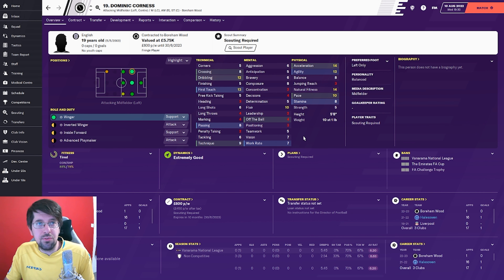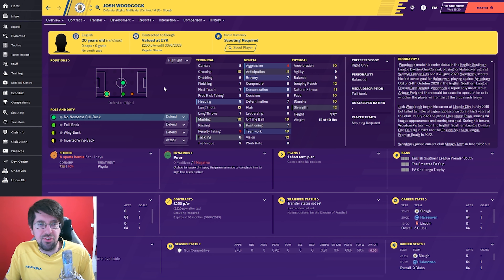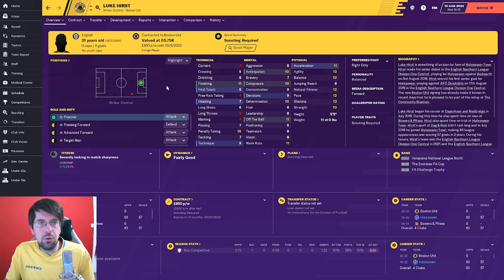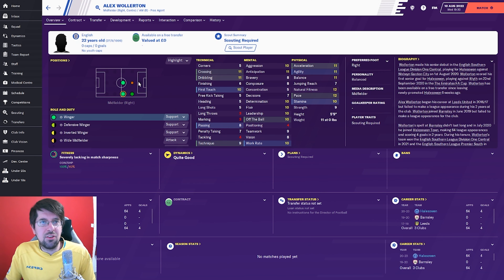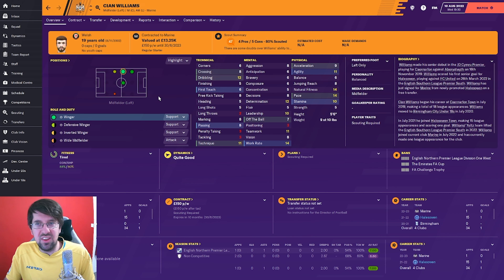We'll start off with the outgoings. First one out was Dominic Corness, he's gone to Boreham Wood. Then Harvey Smith left to go to Harrogate Town. We let Josh Woodcock go on a free and he's gone to Slough. Jordan Bunn has gone to Ashton United on a free transfer. Luke Hurst's contract expired and he's gone to Boston United in the same league as us. Alex Wooderton's contract ran out and he's still a free agent but might be going to Matlock Town. Joel Whittingham was released as well and he's still yet to find a club, and Kian Williams was also released.